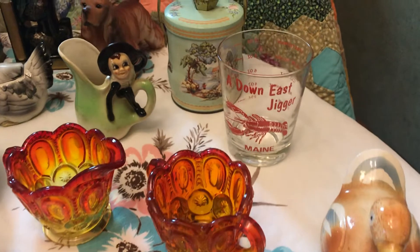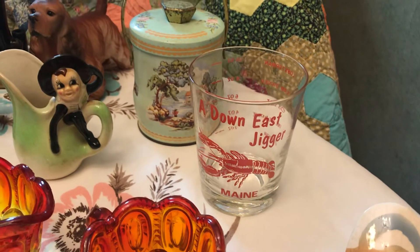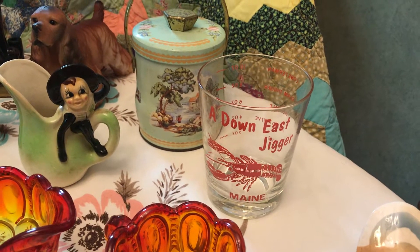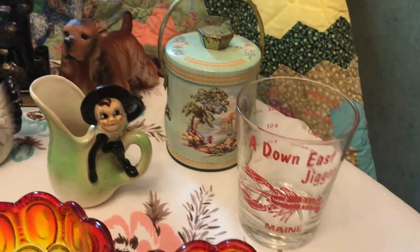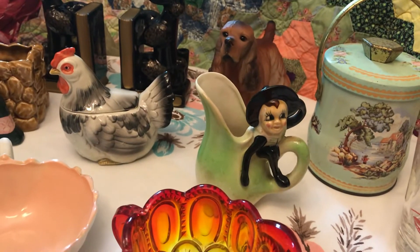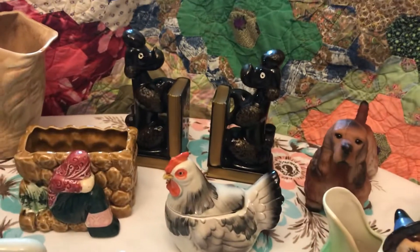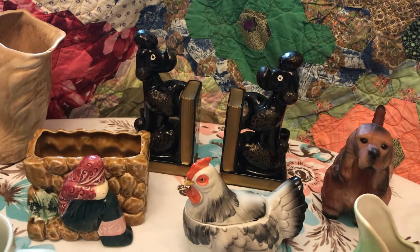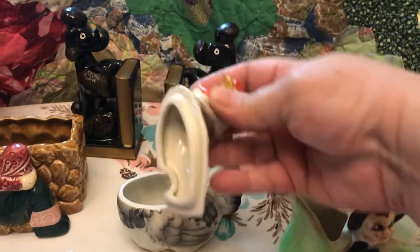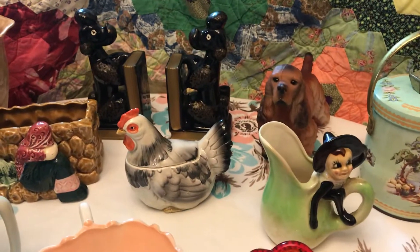Some amberina. There is one — I think it is a Hazel Atlas piece, and it was a sour cream container that was actually sold with sour cream in it. An old tin. There is another pixie sitting on the handle of a pitcher. Got some poodles back there. Bookends. Chicken — and it does open — and it is a jam jar.